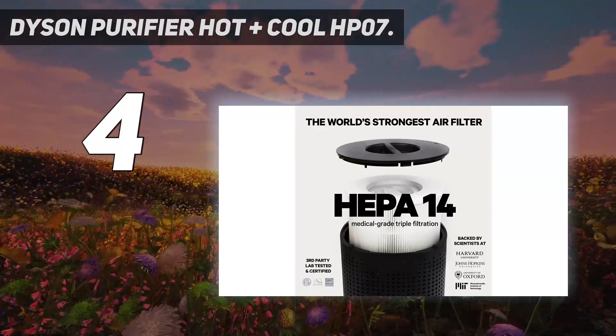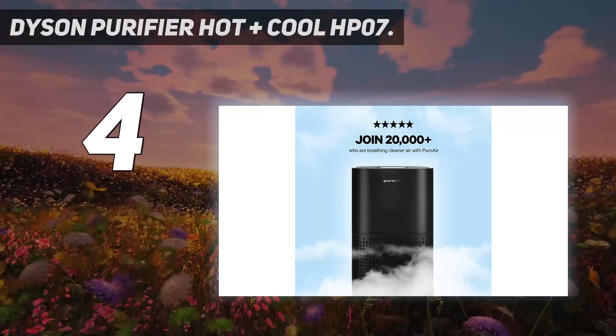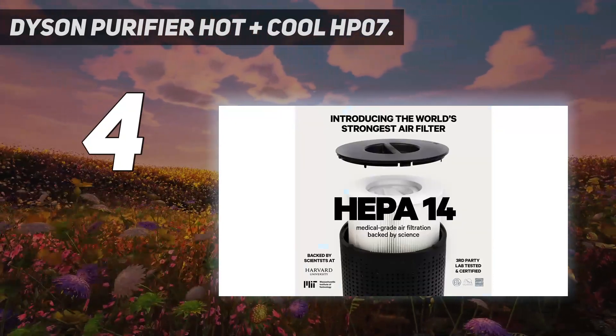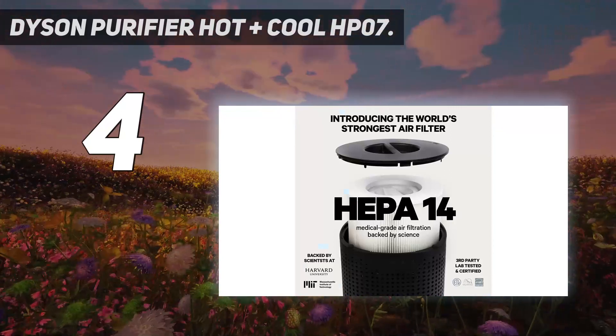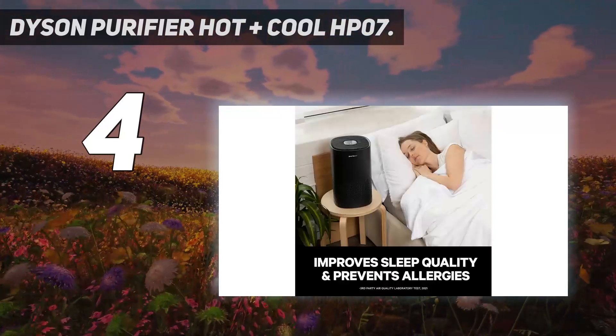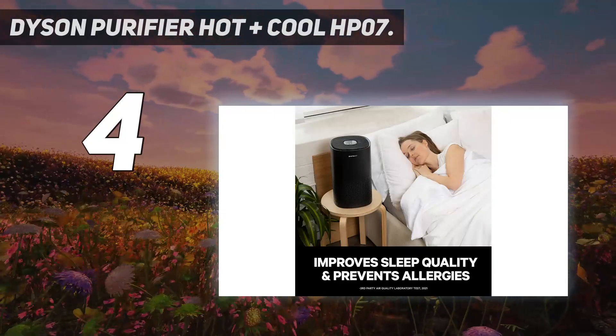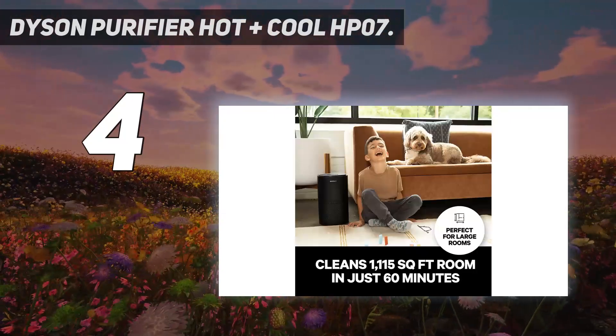The Dyson Purifier Hot+Cool HP07 is way more expensive than just about any space heater on the market, but it has a lot going for it, making it one of the best space heaters. For starters, it's beautifully designed, though its modern look may not appeal to everyone. In addition to heating, it can cool off a room and purify the air, so you are essentially getting three appliances in one.